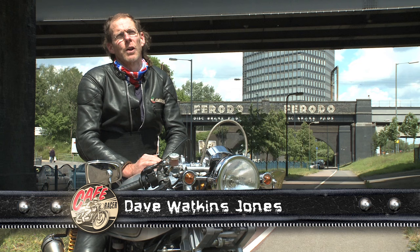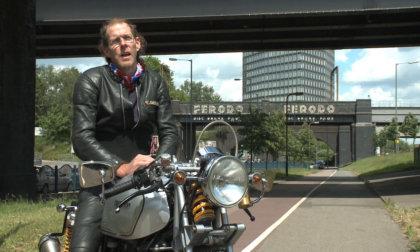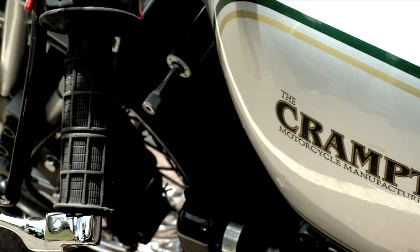I purchased it directly from the designer and builder, a guy by the name of Ian Cramp, who at the time was working with Triumph. He had a verbal agreement with Triumph management that they would provide engines for a limited production run.